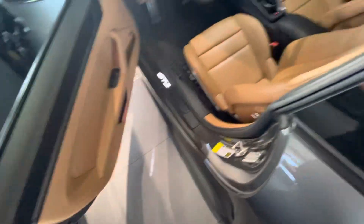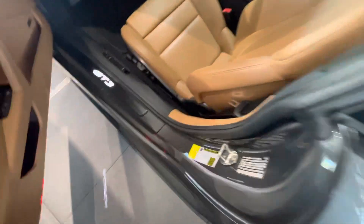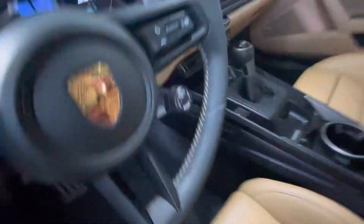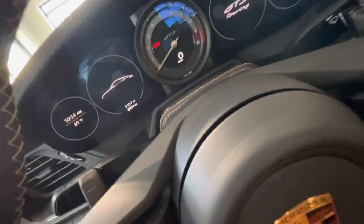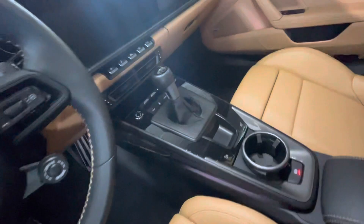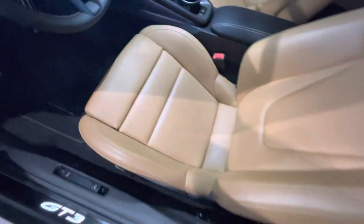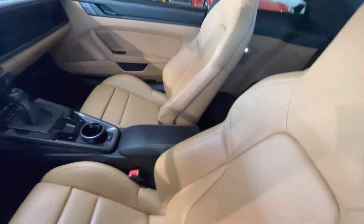Exclusive interior leather, Bose surround sound stereo. It's got the sport chrono package. It's your seven speed PDK transmission. Porsche crest on the headrests.